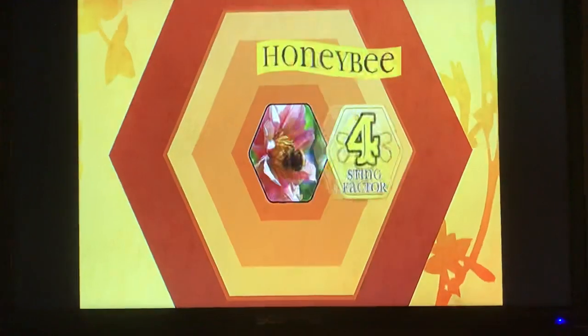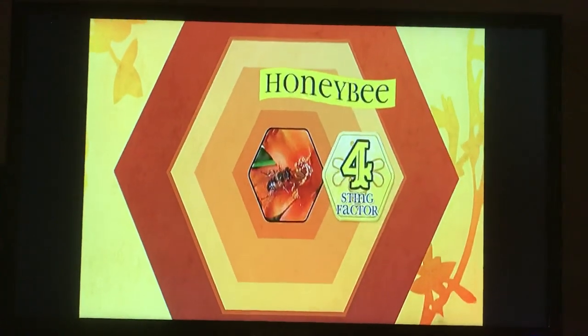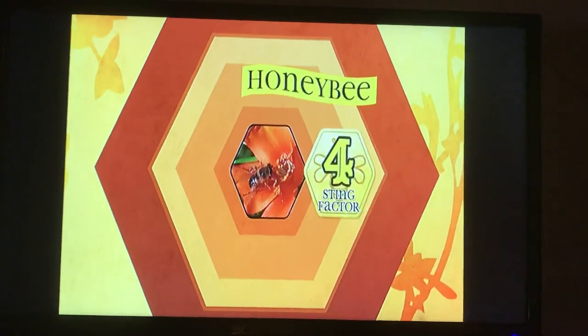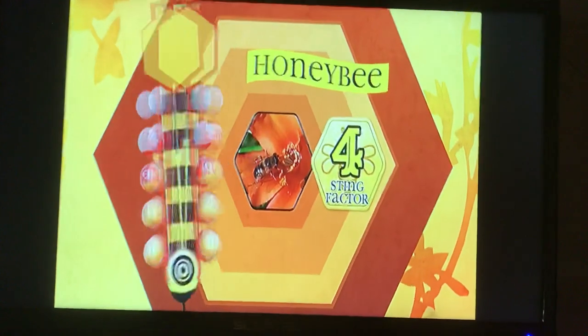These little guys may seem sweet, but they pack a powerful punch. When a honeybee stings you, it feels like a deep paper cut. They rank a 4 out of 5 on the owl meter.